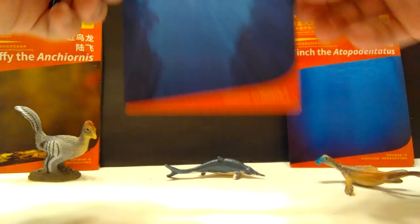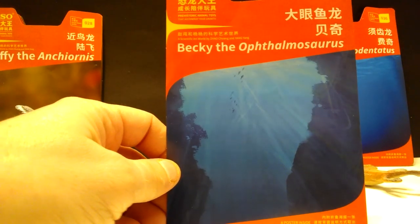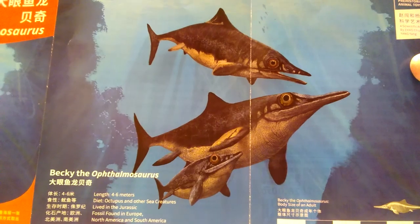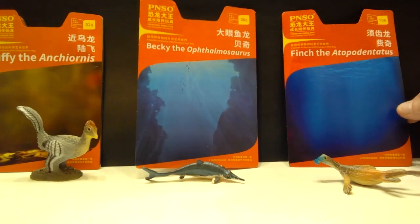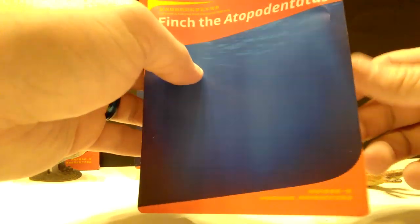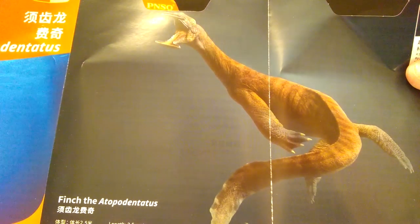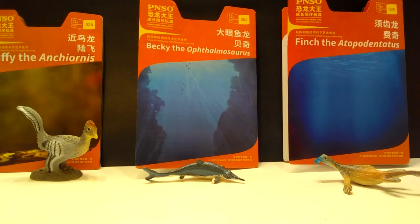For the Ophthalmosaurus, I really quite like that habitat picture — you can see some fish in the background swimming up to the top of the water. The paint scheme quite matches what you see on the actual figure, which is always a plus. And for the Atopodentatus, some very nice watery habitat, and wow, that thing is super weird looking — such a strange creature. Definitely something I had not previously known about until right now.